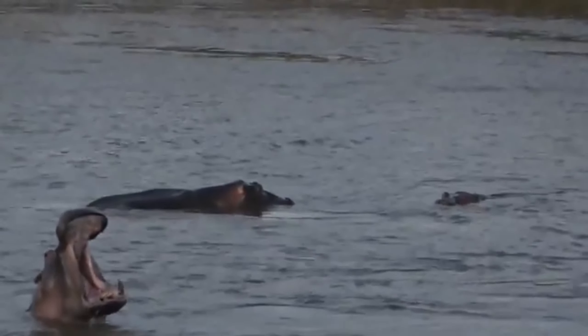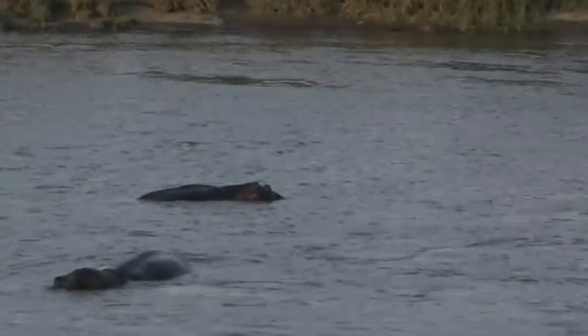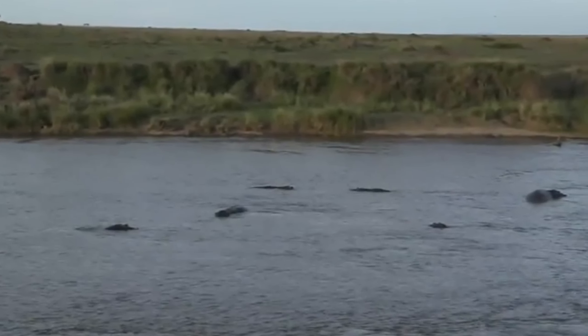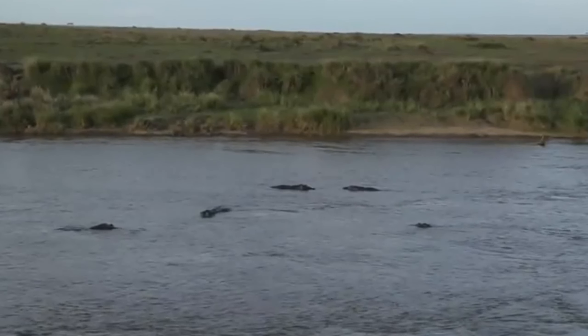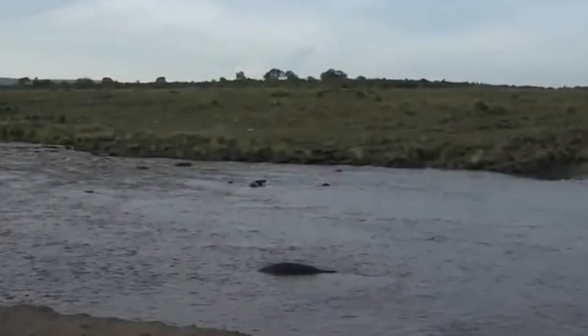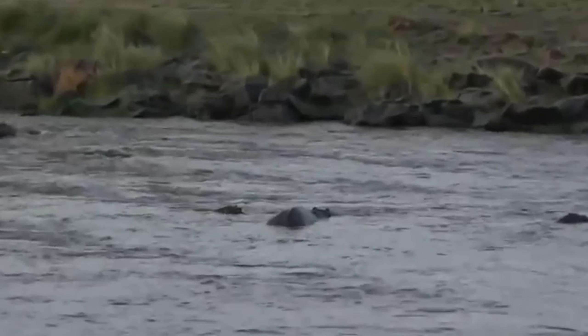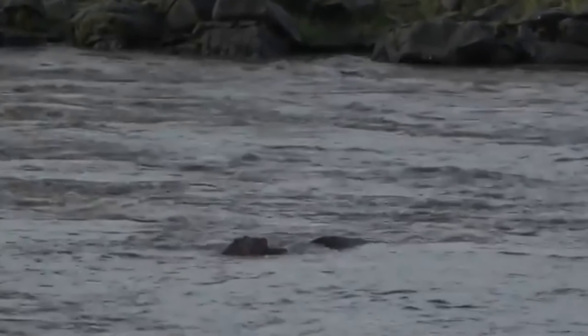These two youngsters are having the absolute time of their lives - it's not a proper fight, just practicing. Two young bulls, and there's another one opening up and displaying. They always do this at sunset - they've been resting for most of the day not doing anything, enjoying the rapids, and now they're getting ready to leave the water. There are some youngsters just to the left who've also started pushing each other around.